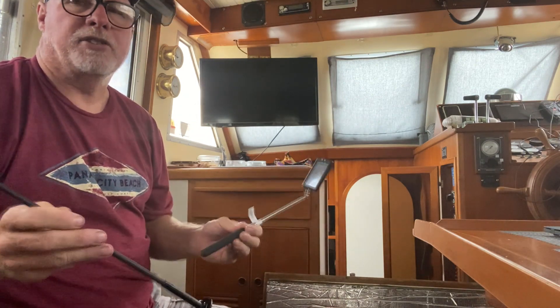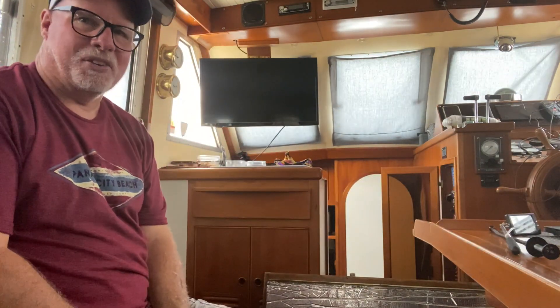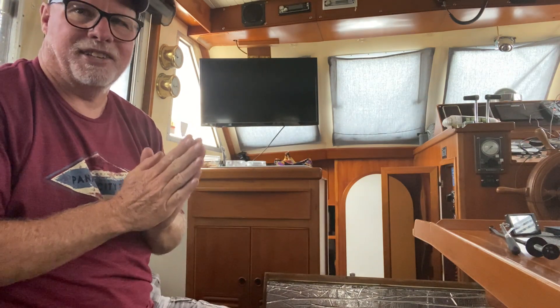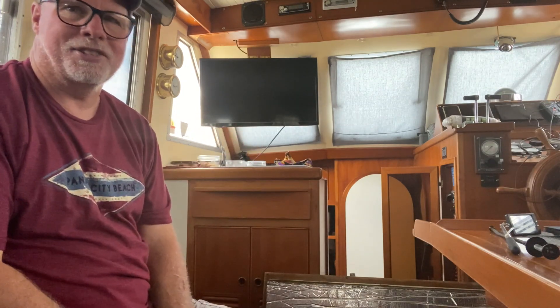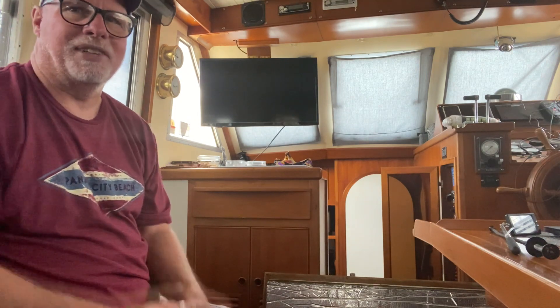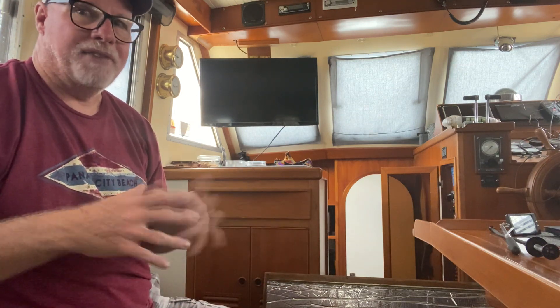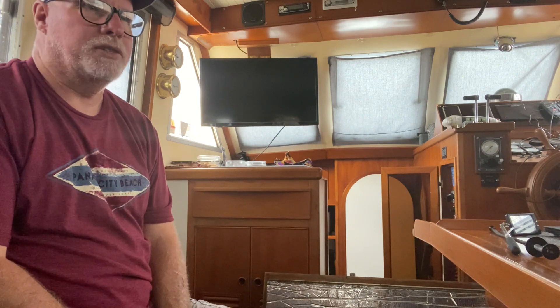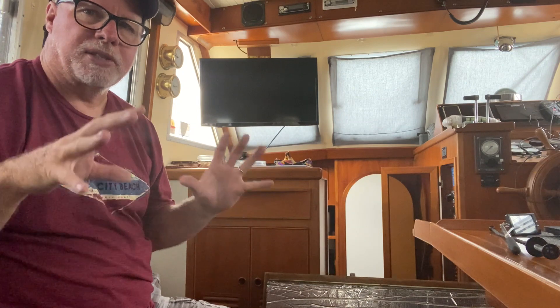I'm securing the load, making sure everything's secure, and Bev's out doing laundry — god bless her. Anybody trying an adventure like this, it's one thing to sit here in the slip for the last 20 weeks, but now that we're getting ready to go we're both getting a little anxious. It's stressful leaving the marina for the first time, getting to that first anchorage. We haven't anchored a boat in over 20 years — it's been 22 years since we anchored, and that was in a hell of a storm.